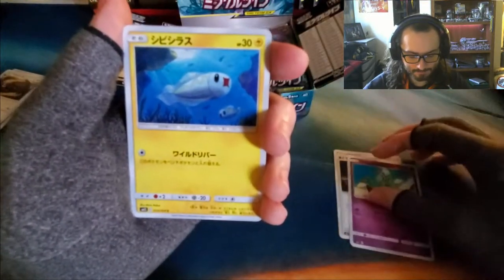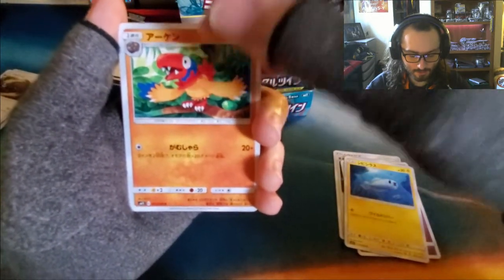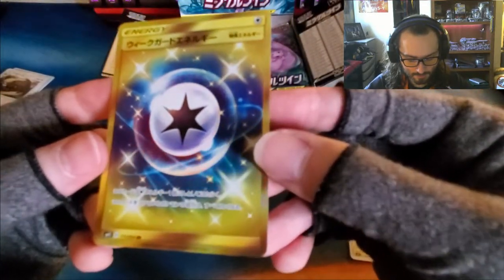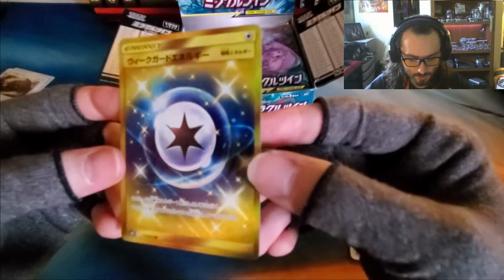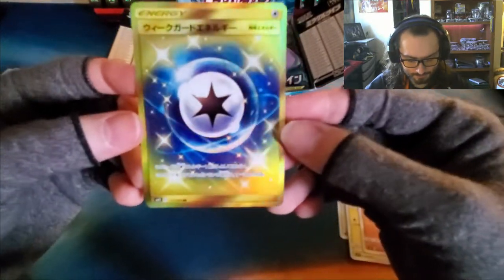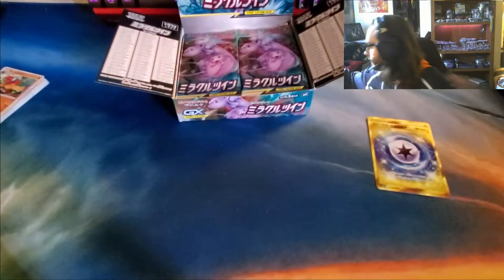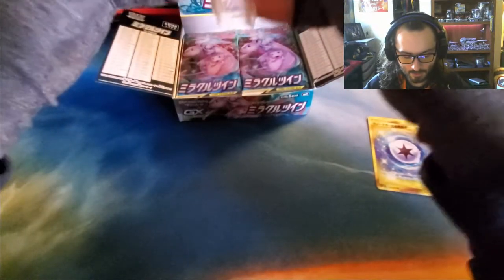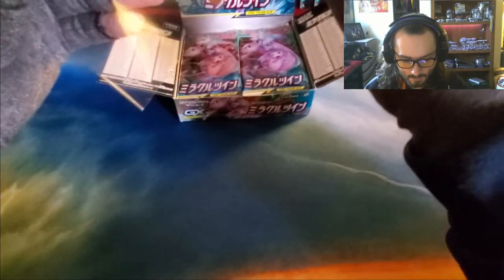Oh! And there's our Secret Rare already. I'm not sure if I can get it to focus there, but it's 115 out of 94 — ultra rare. It's a colorless energy. That's a good pull. I like that. First hit of the day! I should probably sleeve that bad boy right away. That is a beautiful card; the camera doesn't do it justice.